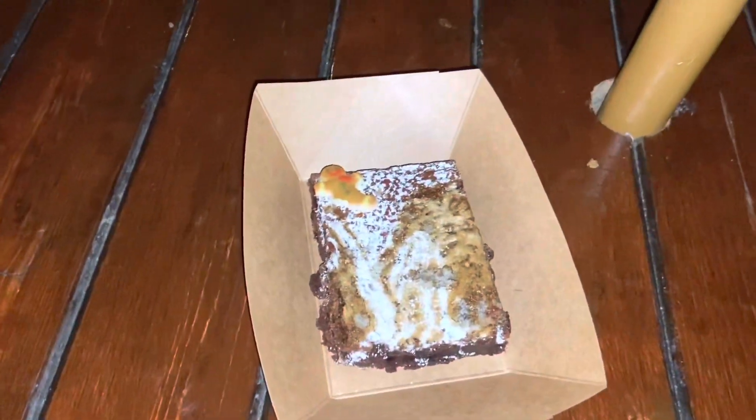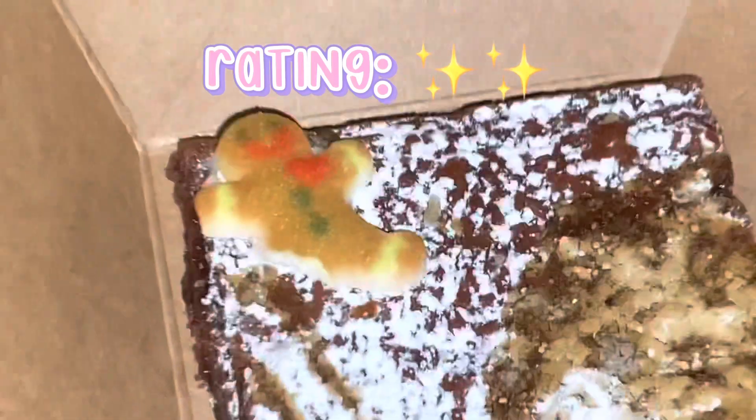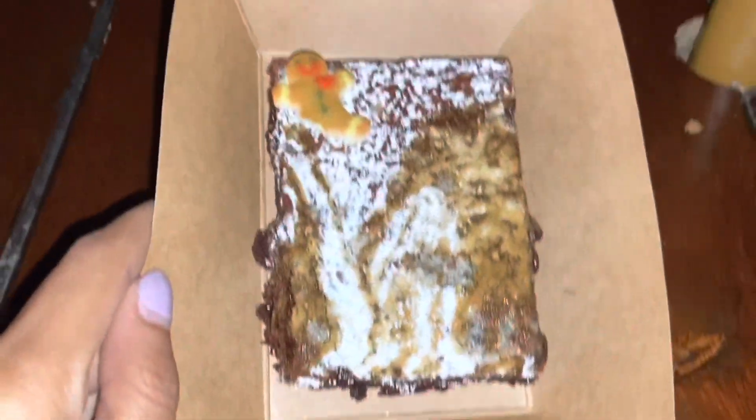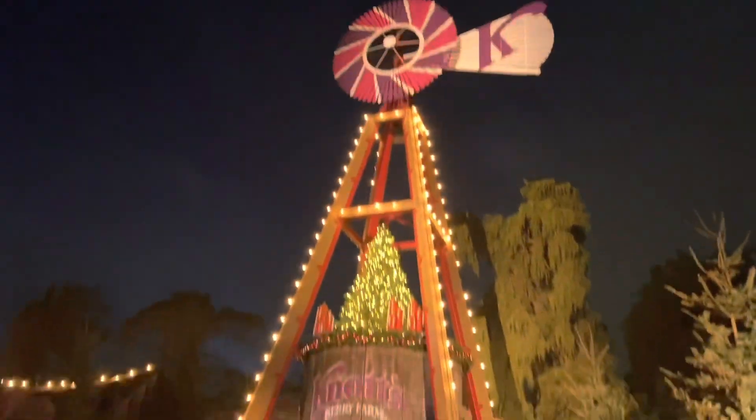Back to the brownie — I'm going to be real honest here: save your coins. It looks molded, yes, but that wasn't the problem. It's giving Little Debbie cosmic gingerbread brownie, and it was cold, which was weird. I would pass on this one.